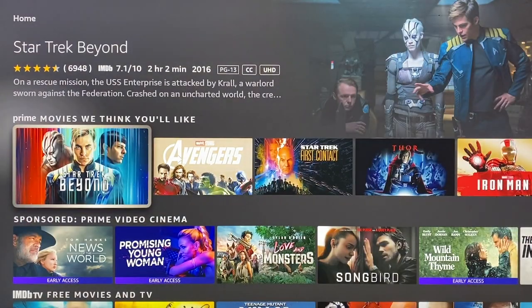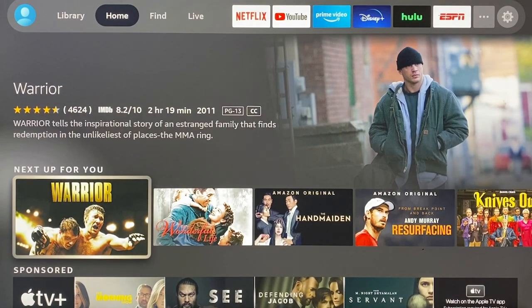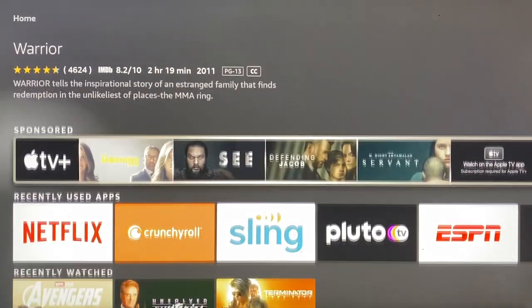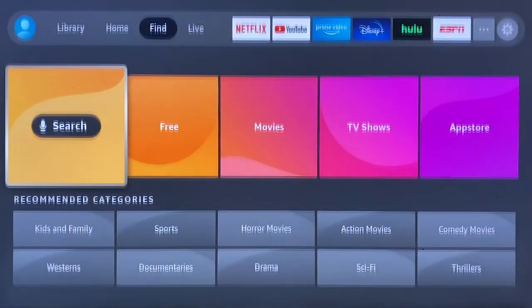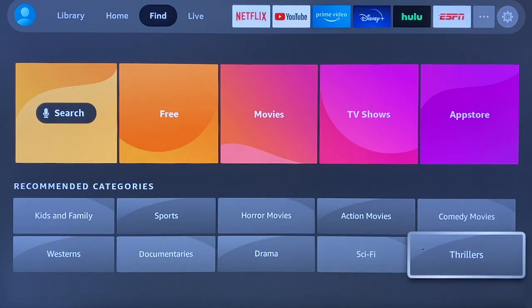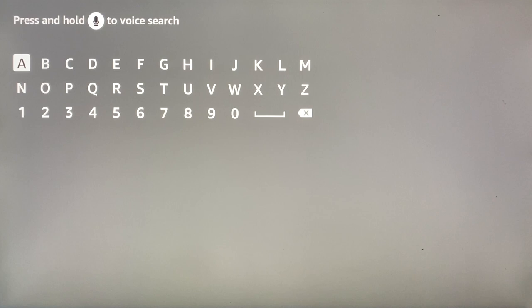That bottom section changes depending on where you are in the app. In the home section, you'll see the NextUp for you row we talked about earlier. Elsewhere, you might also see sponsored suggestions, recently watched shows and movies, and various category options. Now that layout changes if you move to the find section. If you do that, the lower half transforms to display colorful tiles for categories like free, movies, and TV shows. And below those, you'll see smaller tiles for specific genres like action movies, sci-fi, horror, and more. And since this is the find section, you'll also have the option of conducting searches for specific content.